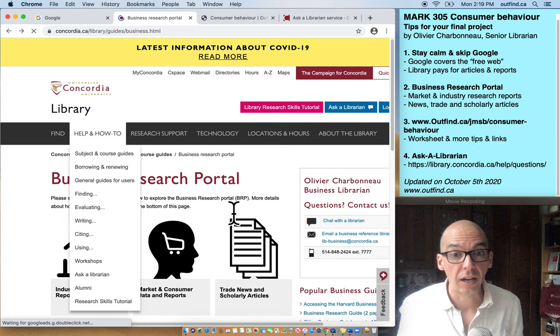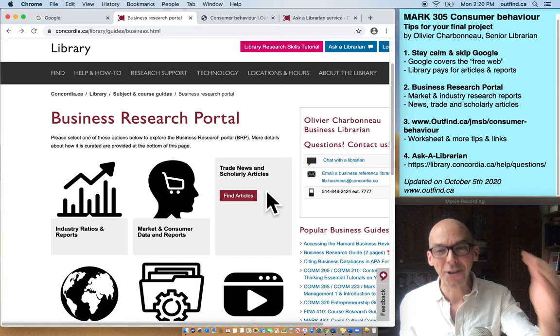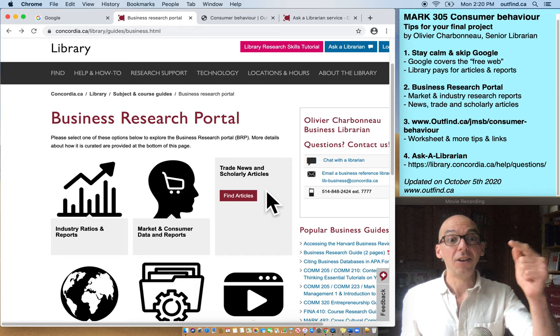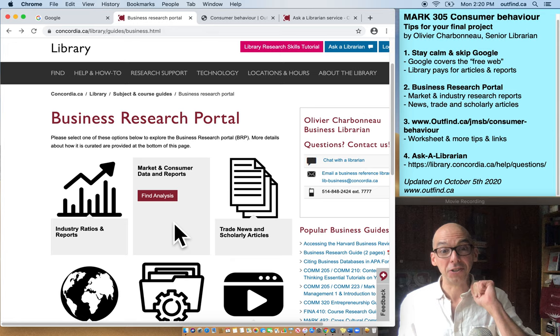We also have a series of trade news and scholarly article databases like ProQuest. If you don't know what ProQuest is, I want you to think about ProQuest as your new Google — that's where you go to find articles. So to recap: stay calm and skip Google is the first bit of advice. The second bit of advice is to discover the business research portal, and specifically the market and consumer data reports.